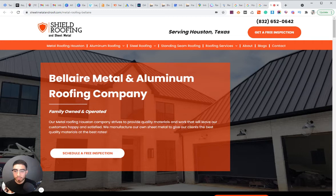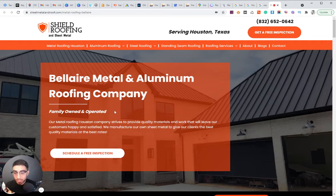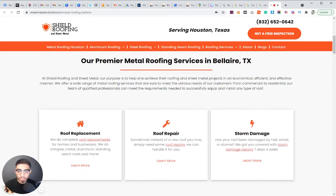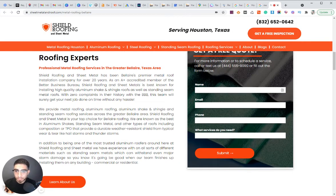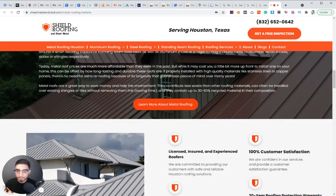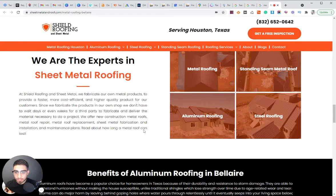We're targeting the city of Bel Air and metal and aluminum roofing. The location page is literally an exact replica of the home page but changed for the specific city we want to target — the city name appears throughout, and the content is modified to be related to that city. We also created a quick slideshow video: name the video exactly what you want to rank for, optimize it, post it on the client's YouTube account, and embed it on the location page.